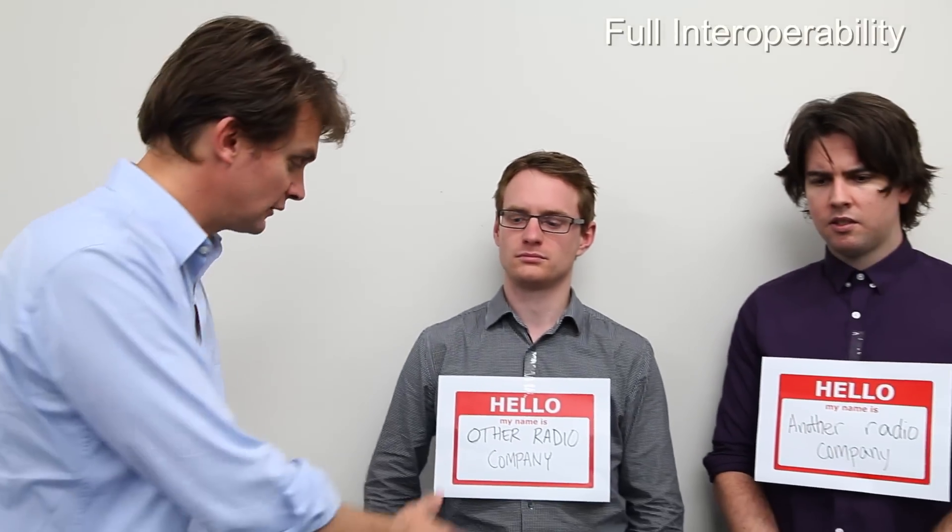Tate radios are also engineered for full interoperability, which means your radios can communicate seamlessly with other radio companies. Hello.